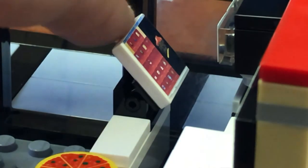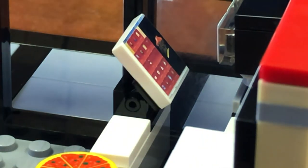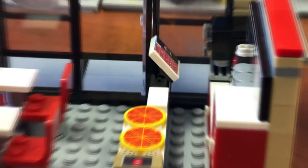And of course, what business could make money without a cash register? There's the cash register — an actual Pizza Hut-looking cash register, my friends.